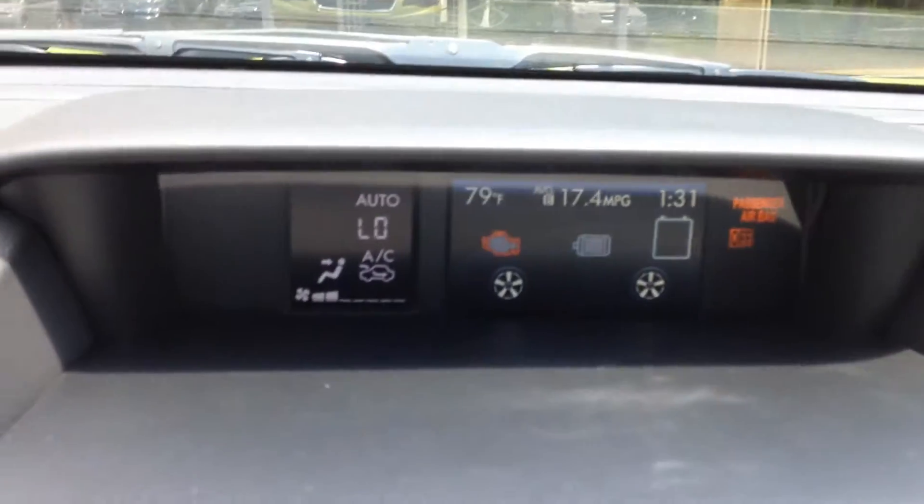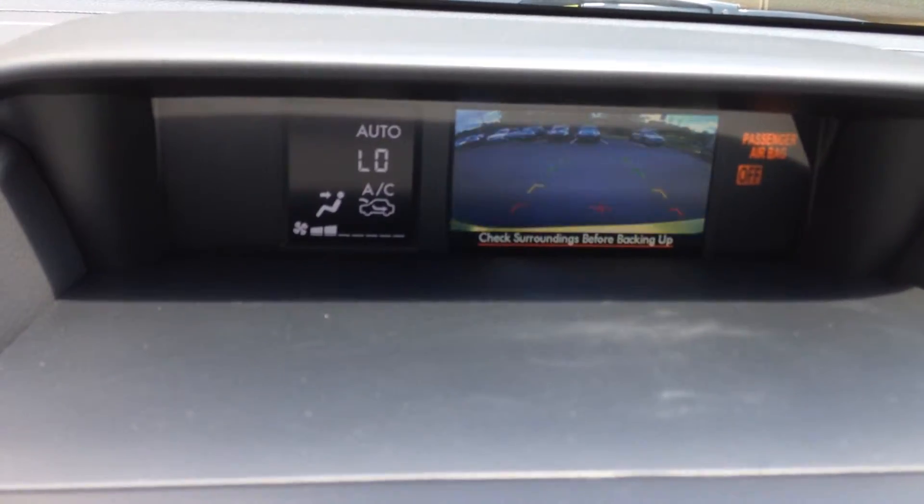And taking a look at the display again, you can see if I put the car in reverse, there's a nice backup camera.